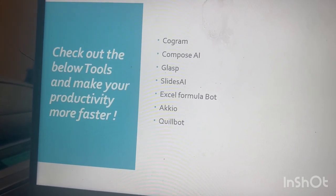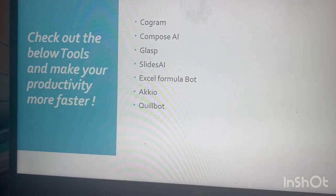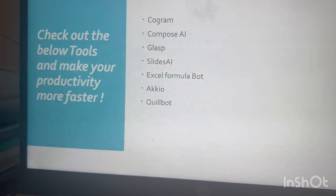The second one is Compose AI. That is a Google Chrome extension for text generation, and it's similar to Grammarly.